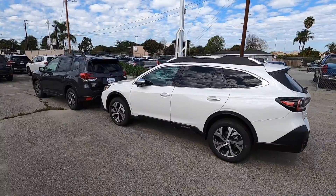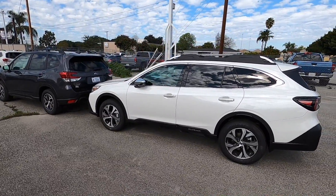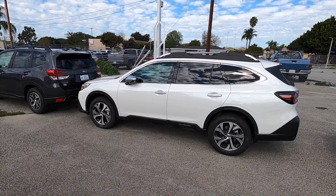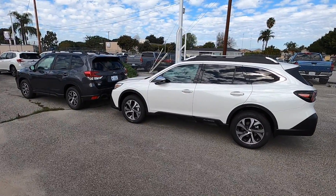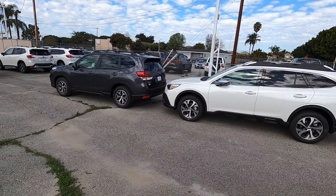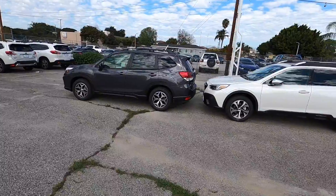Another difference is the Outback is slightly more upmarket — a little bit smoother, a little bit quieter, a little bit more refined — and you have a little bit more availability of luxury features on the Outback. One question I always use with clients to determine which car might be a better fit is: what are you driving now?